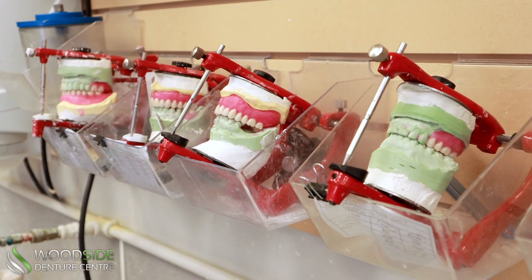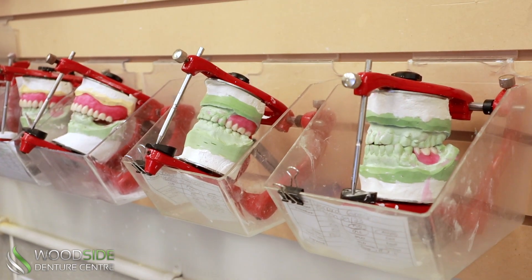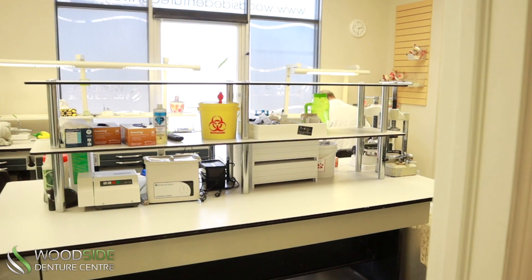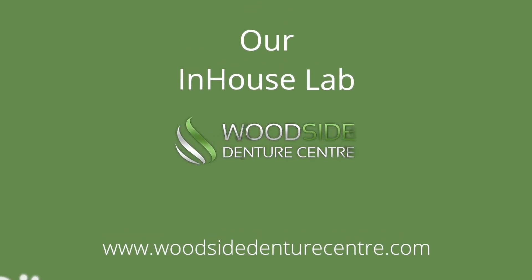So, if you're looking for a denture clinic that is committed to providing you with the best possible care, come see us at Woodside Denture Centre. Our in-house lab is just one of the many ways that we can go above and beyond for our patients. Your smile is our passion.